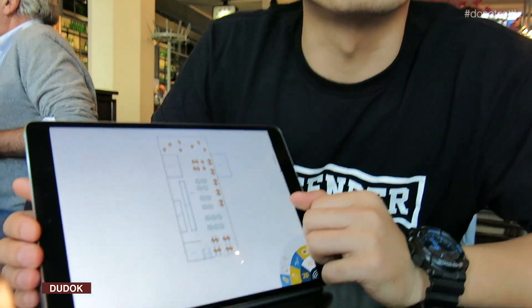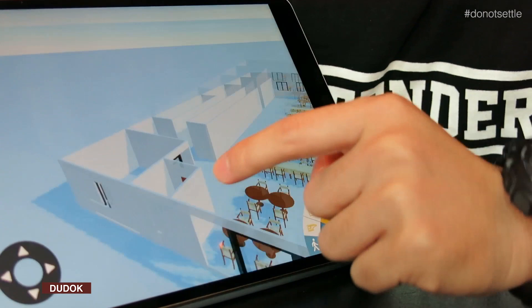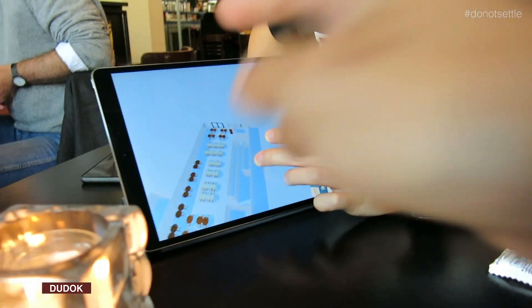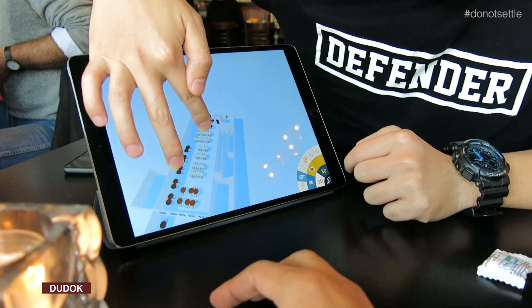This is the plan that we drew with the app. As you can see, they basically have a one-unit space of the building itself.